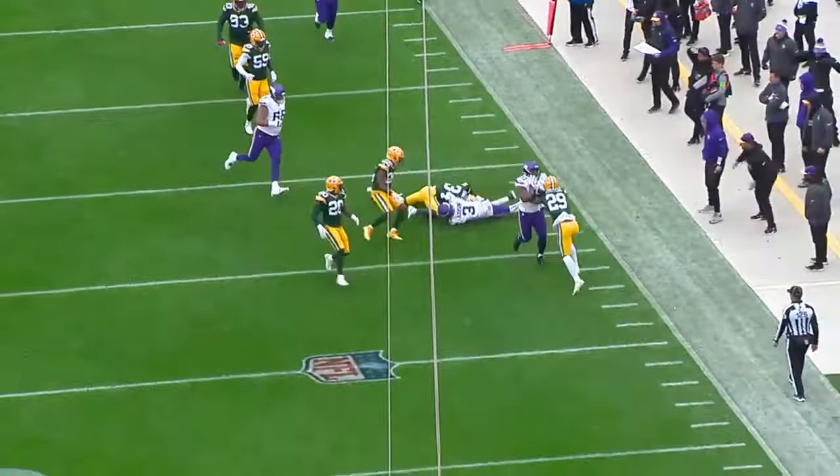Cousins sets, throws to the end zone — incomplete. He's the one that makes the tremendous play — look where his hands are and how he rips that football. Cousins to Addison on the slant. Vikings start for the Packers 20. Cousins throws — caught — touchdown, Addison! Jordan Addison coming out of the backfield — we call this a wheel route. Seconds remaining, third quarter. Cousins sets, throws — pass complete, seven touchdown catches for Addison.